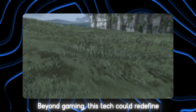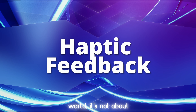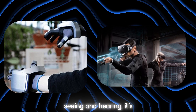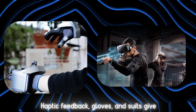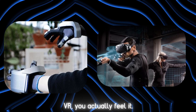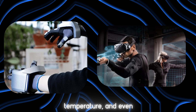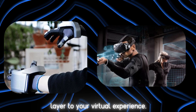Beyond gaming, this tech could redefine how we connect with others — whether for work, learning, or socializing. To truly feel present in the virtual world, it's not just about seeing and hearing, it's about touch. Haptic feedback gloves and suits give you physical feedback, so when you interact with VR, you actually feel it. Haptic suits let you experience pressure, temperature, and even impacts, adding another layer to your virtual experience.